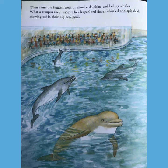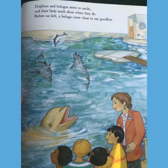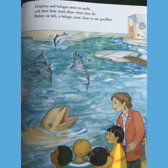Then came the biggest treat of all — the dolphins and the beluga whales. What a rumpus they made! They leaped and dove, whistled and splashed, showing off their big new pool. Dolphins and belugas seem to smile, and their little teeth show when they do. Before we left, a beluga came close to say goodbye. What a great day it was! Think of it — we were in the tide pools, coastal streams, coral reef, deep seas, and splashing rivers, and we only got our hands wet.